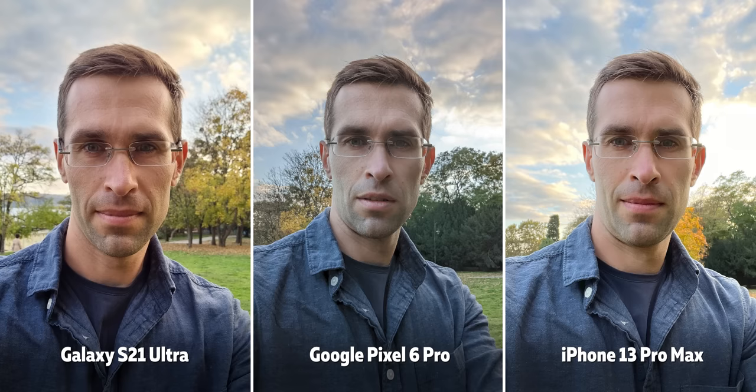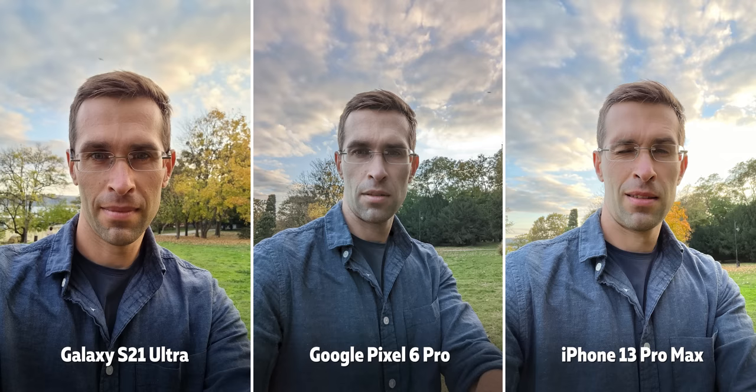Our favorite here is the Galaxy, which has the most pleasing colors and most balanced detail, but it's a very close call — let me know if you have other preferences.